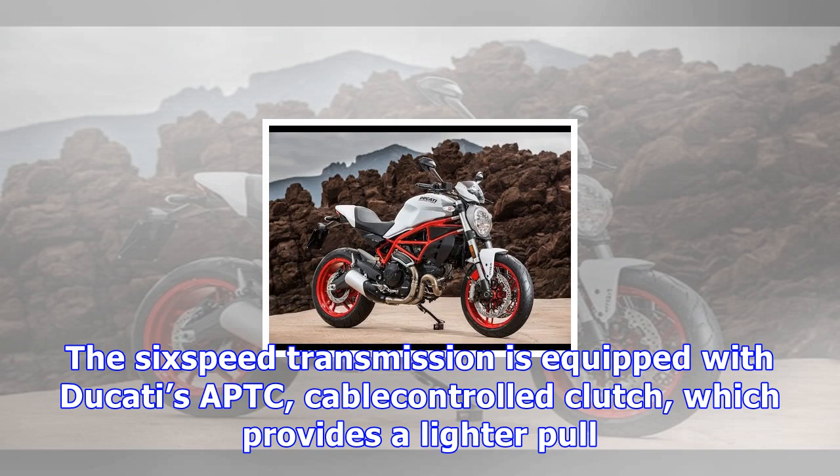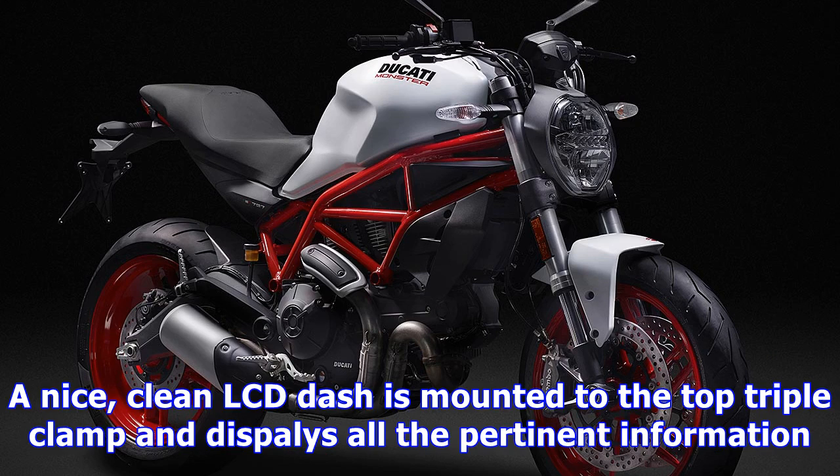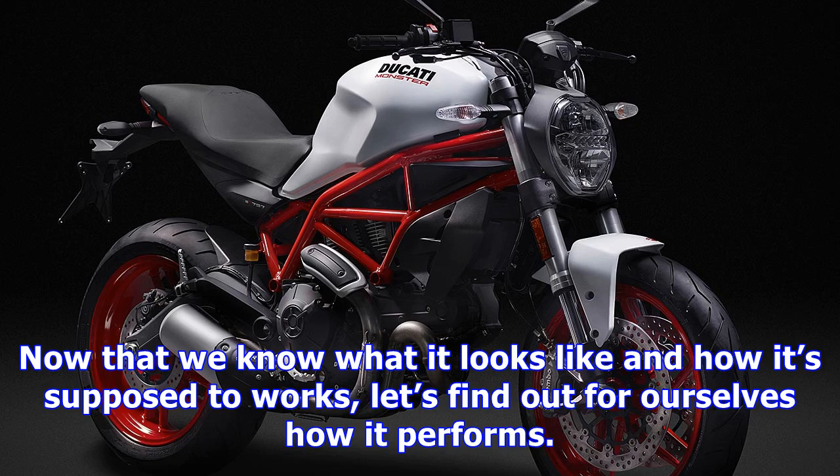The 803cc engine, with its 88mm bore and 66mm stroke, delivers a claimed 75 horsepower at 8,250 rpm and 50.8 pound-feet of torque at 5,750 rpm. A single 50mm throttle body with two sub-butterfly injectors provides a precise and smooth power delivery — not too intimidating for the beginner, but more than enough power to have a good time or make the occasional roll-and-pass. A new two-into-one exhaust wraps nicely around the right side of the engine and emits that Ducati 90-degree V-twin growl.